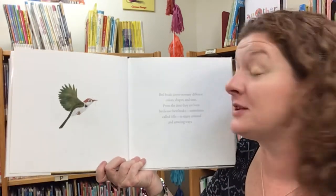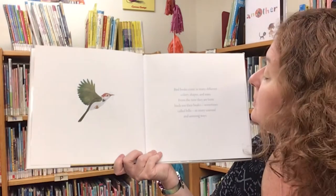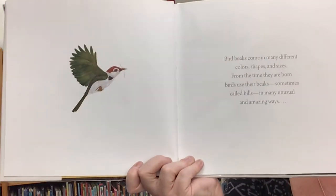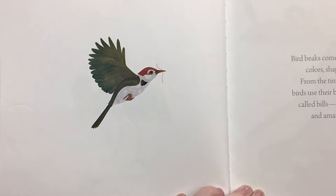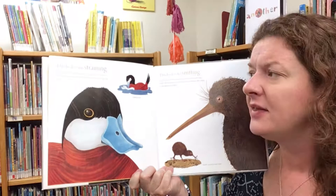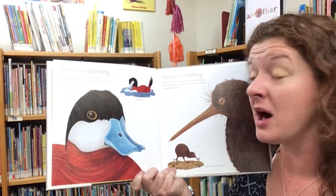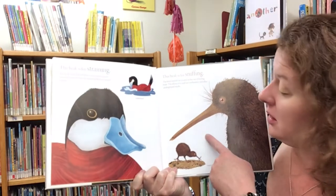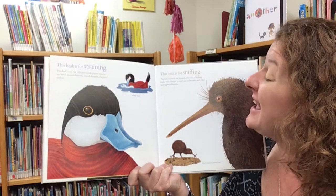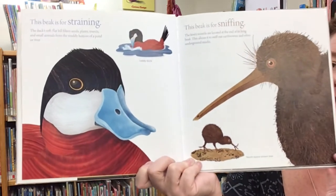Bird beaks come in many different colors, shapes, and sizes. From the time they are born, birds use their beaks, sometimes called bills, in many unusual and amazing ways. This beak is for straining — the duck's soft flat bill filters seeds, plants, insects, and small animals from the muddy bottom of a pond or river. This beak is for sniffing — the kiwi's nostrils are located at the end of its long beak, and this allows it to sniff out earthworms and other underground snacks.